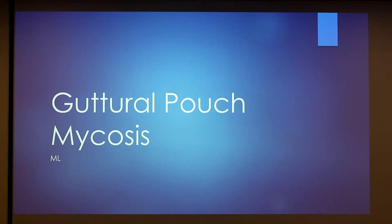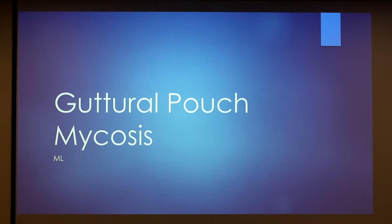Hi guys. I chose the topic guttural pouch mycosis, which is normally found in equine. I'm not sure if it's found in other species. I learned about this disease — it's not very common — from working at the large animal facility over the summer. We had a possible guttural pouch mycosis case come in, and I was interested because it was an emergency case, so I went home and looked it up and found the topic to be quite interesting.